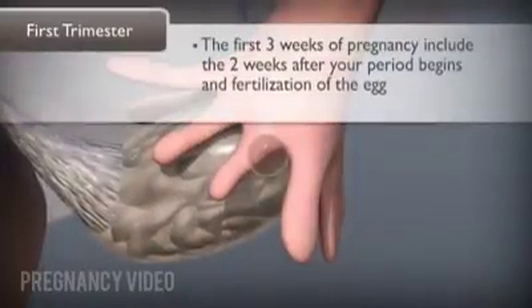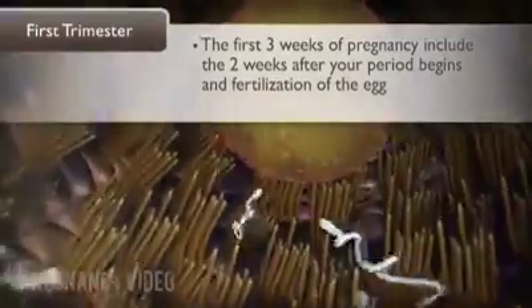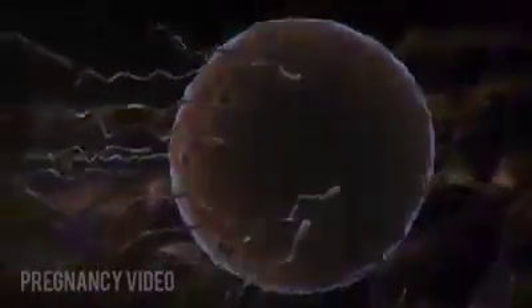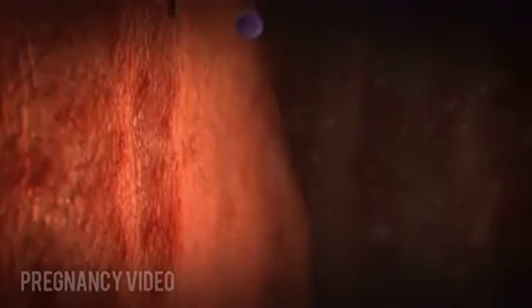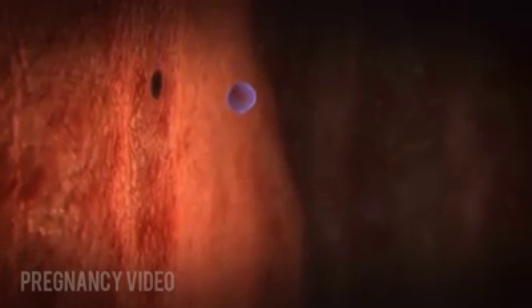The first three weeks of pregnancy include the two weeks after your period begins and fertilization of the egg. The sperm and egg unite to form a single cell called a zygote. The cell divides to form a cluster of cells that travels down the fallopian tube to the uterus.